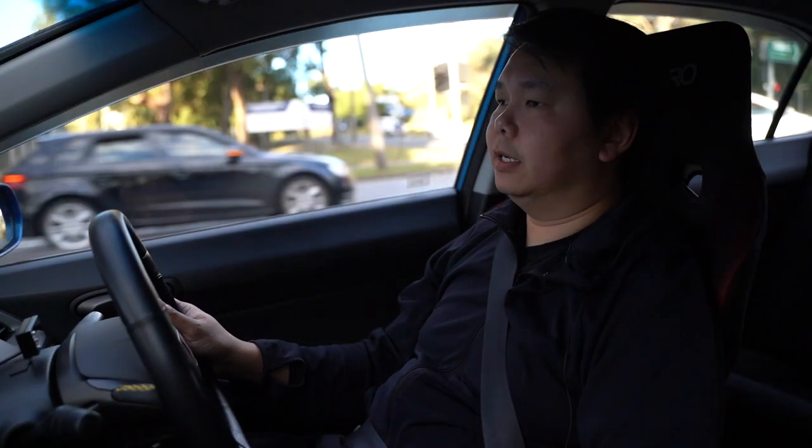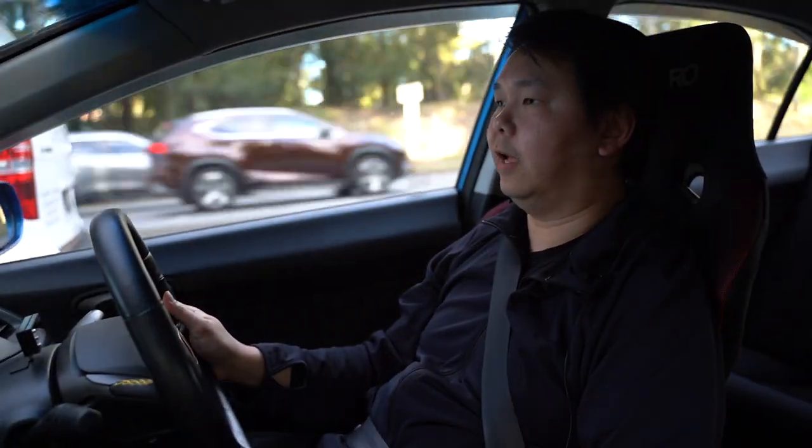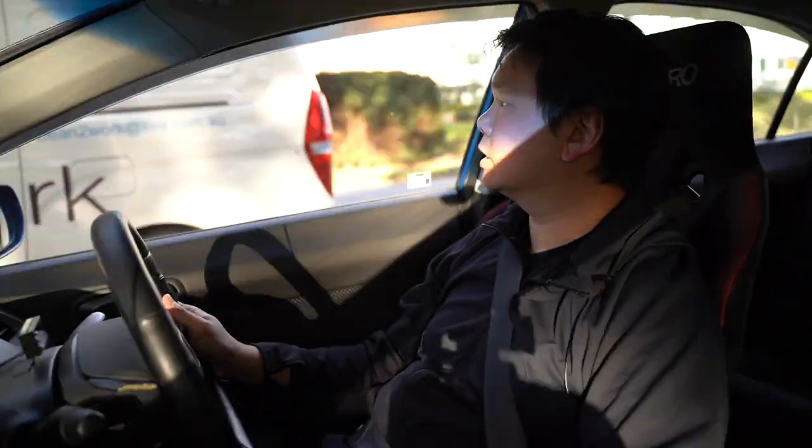The car runs very cleanly and smoothly. It hits VTEC strongly, around the 5,500rpm mark, and we go all the way to 9,000rpm in this car.